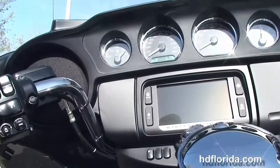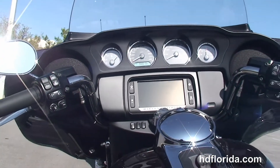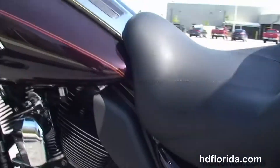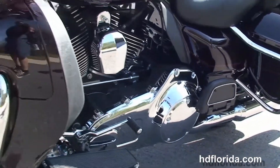6 gallon fuel tank and out front the all new redesigned Batwing style fairing has the high visibility 4 gauges, the factory upgraded Boom Box 6.5 GT infotainment center with the jukebox media compartment and one touch push to open door.